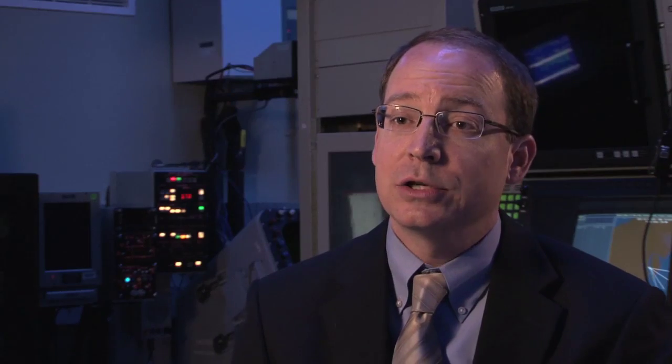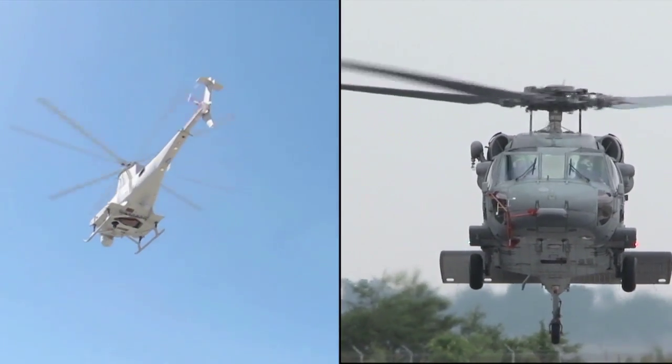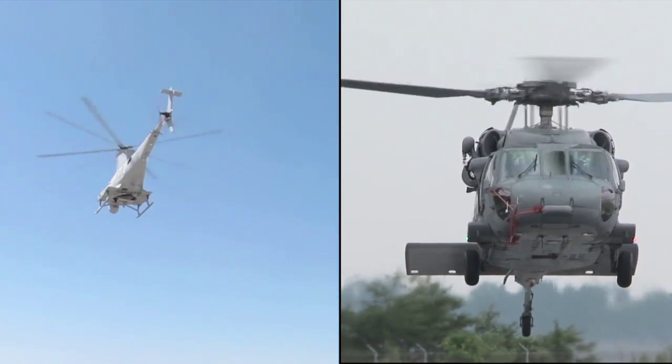It did two things for us. It allowed us to explore the capabilities of the Surface Aviation Interoperability Laboratory, and it also allowed us to explore the integration between the Fire Scout and the MH-60 Sierra — two platforms that will be operating together out in the fleet.